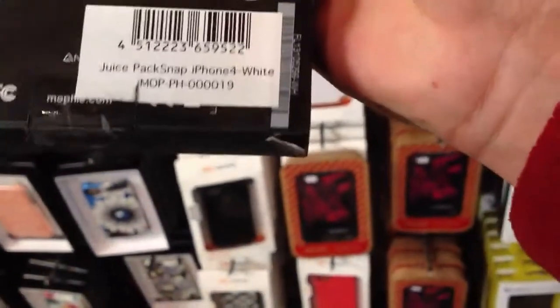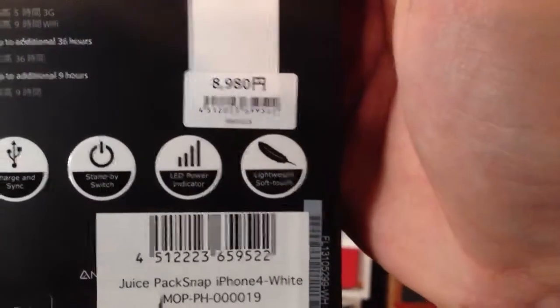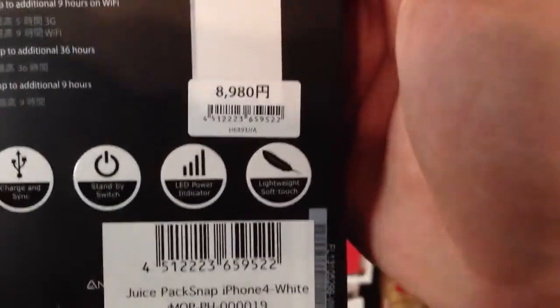So I found it right here. There's the price. 8,980 yen — that's about $10 different. Actually, it's about 1-to-1. These are exactly the same price as it is in the States.